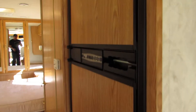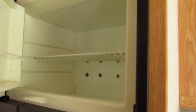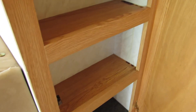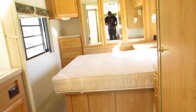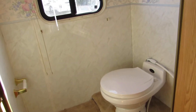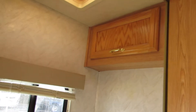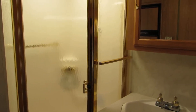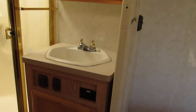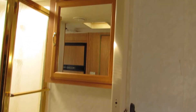Down the hallway on the right is the Norcold refrigerator and freezer. On the left are a couple of big cabinets. Past that on the right is a separate door with the stool — porcelain foot flush stool and an overhead cabinet. In the corner is a corner glass shower, cabinet sink, and medicine cabinet.